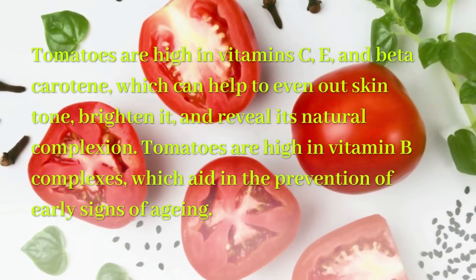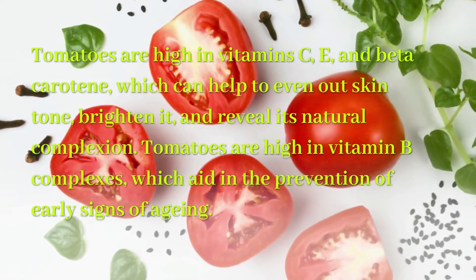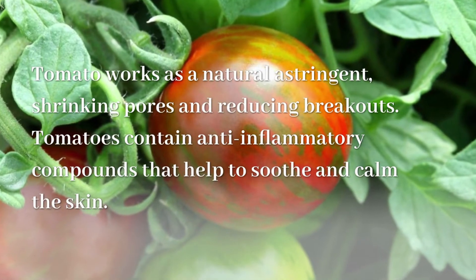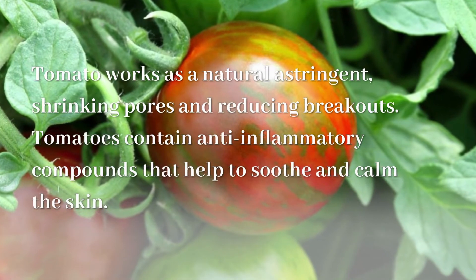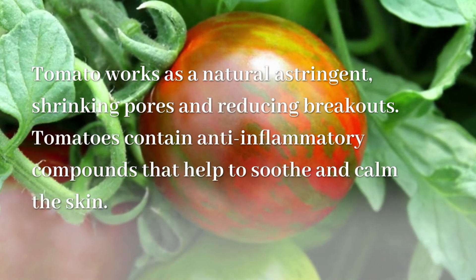Tomatoes can brighten the skin and reveal its natural complexion. They are high in vitamin B complexes, which aid in the prevention of early signs of aging. Tomato works as a natural astringent, shrinking pores and reducing breakouts. Tomatoes also contain anti-inflammatory compounds that help to soothe and calm the skin.